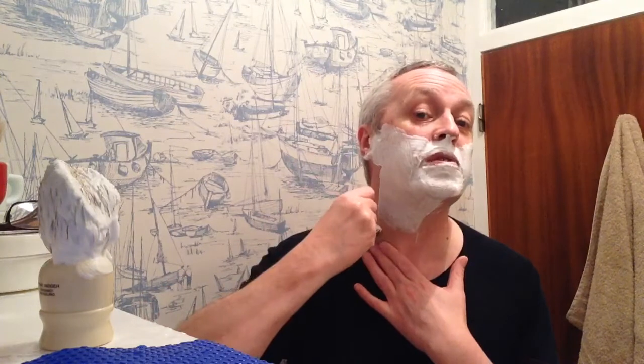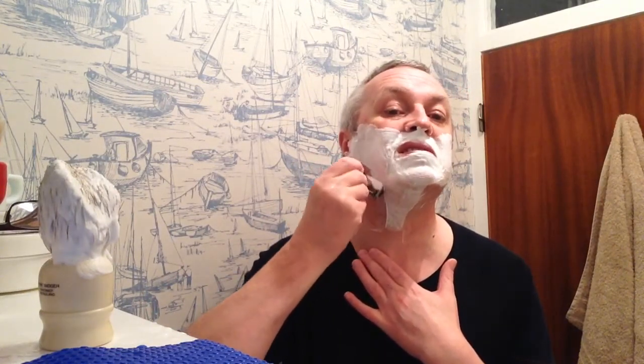The glide from this soap is terrific. This is definitely my new favourite.